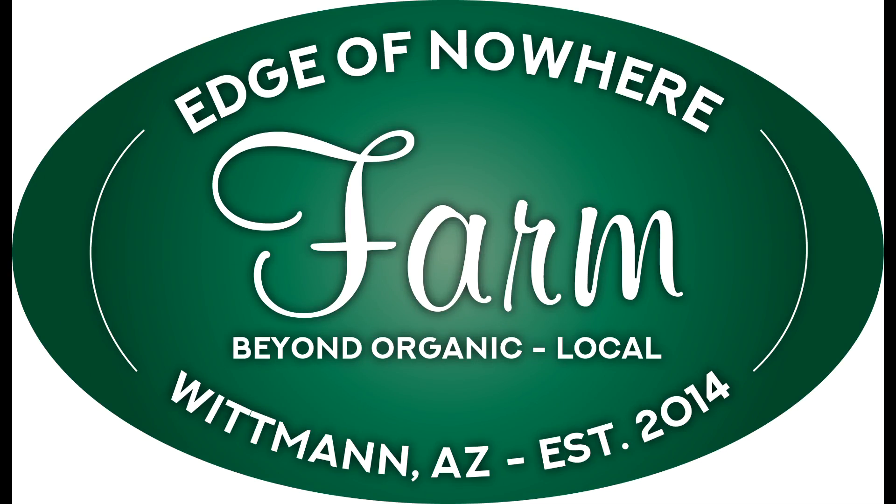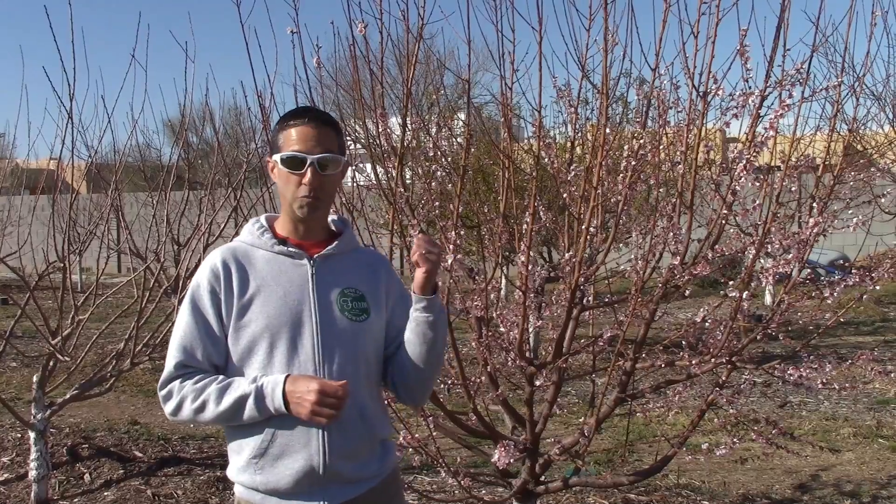Hello everyone, this is JWayne with Edge of Nowhere Farm. We're coming to you today on a very cool, crisp February evening — it's February 23rd, 2019. We just had one of the coldest, wettest Februaries I can remember. I've been here in the Phoenix valley for about 20 years and out here for about five, and this is by far the coldest winter we've had. Good news is any of our trees that need chill hours — we hit those without any problem. The challenge, of course, is those early bloomers, which is one of the trees you see behind me.